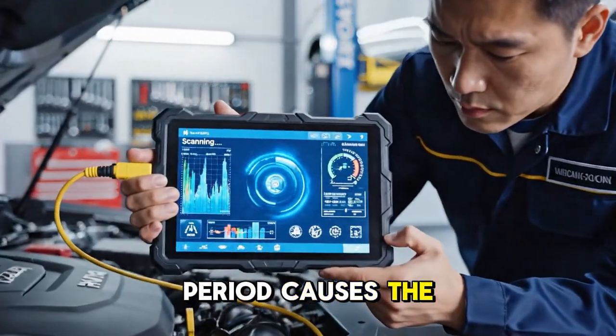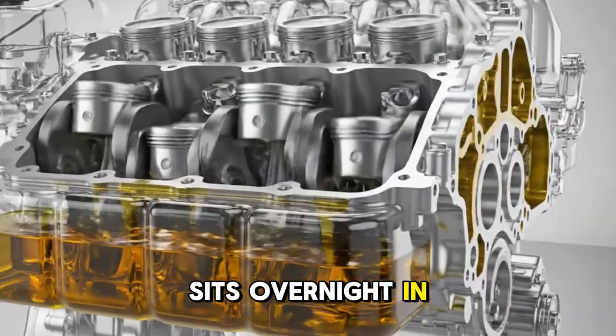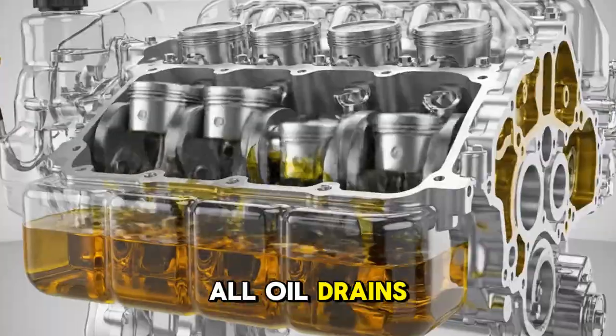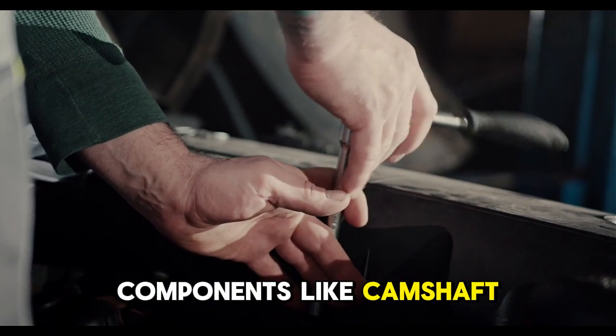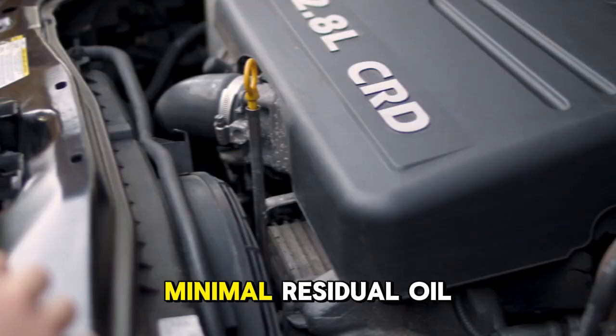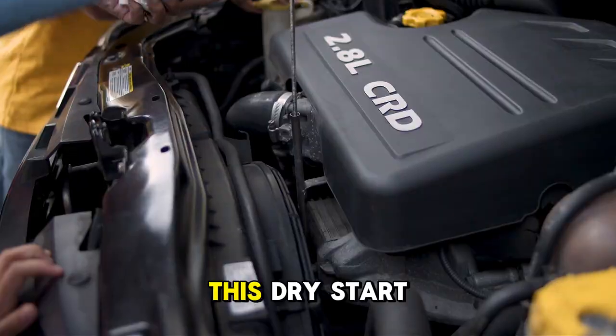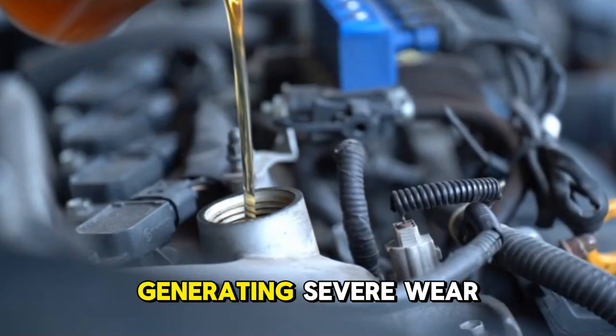The cold start period causes the majority of total engine wear over a vehicle's lifetime. When an engine sits overnight in cold temperatures, all oil drains down into the oil pan, leaving upper engine components like camshaft lobes, rocker arms, and cylinder walls with minimal residual oil film.